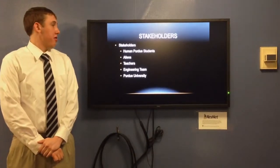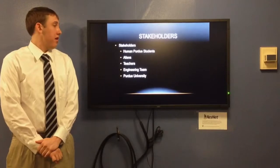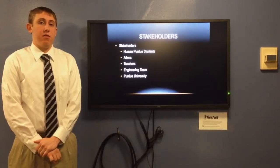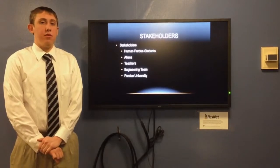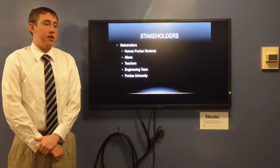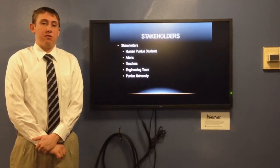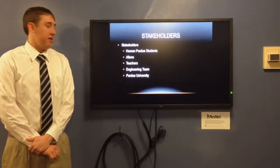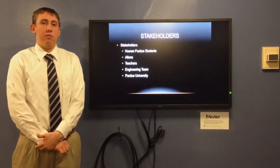Some of the stakeholders include the human Purdue students because they will be interacting with the aliens. The aliens themselves are the direct users because they will be using our product. The teachers at Purdue because they will also be interacting with the aliens. Our engineering team because we are in charge of making the solution. And lastly, Purdue University itself because they are giving us the money to make our solution.